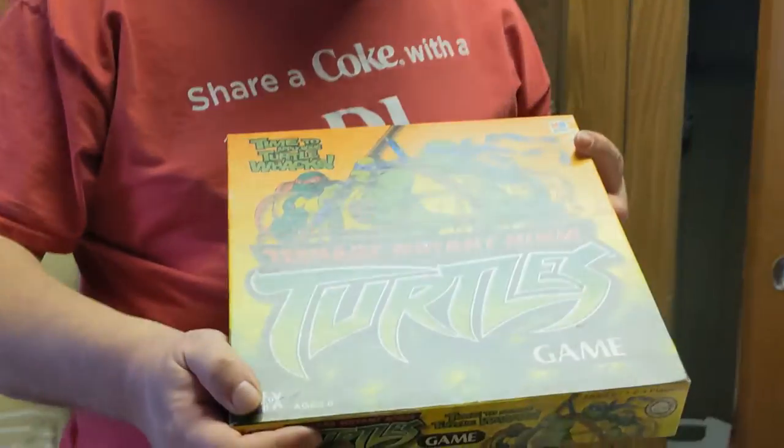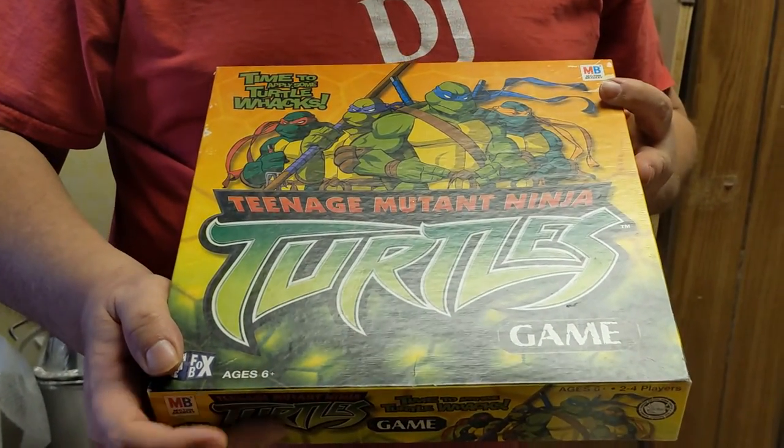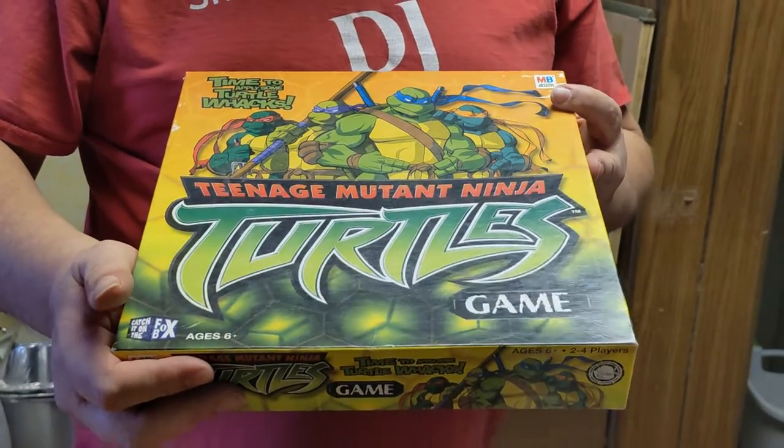We got a Teenage Mutant Ninja Turtles game. I'll be double-checking it to make sure all the pieces are in there, but it really feels like they are — it seems like it's a really good find.